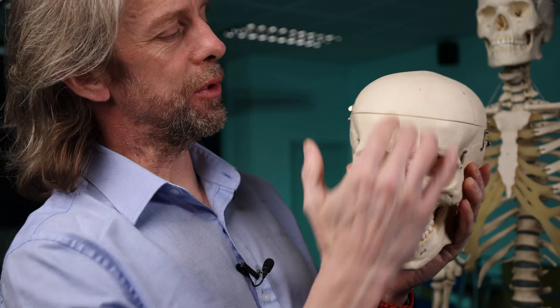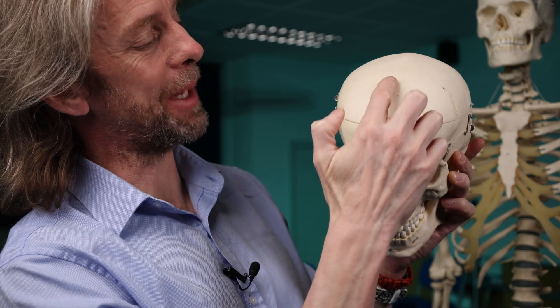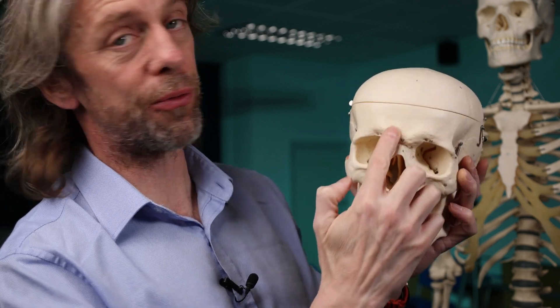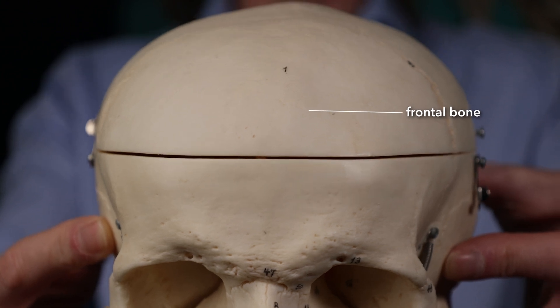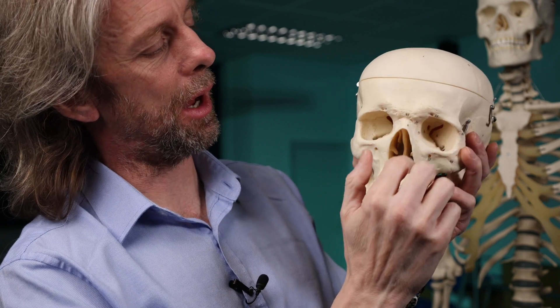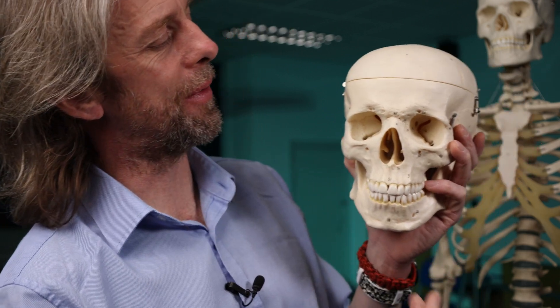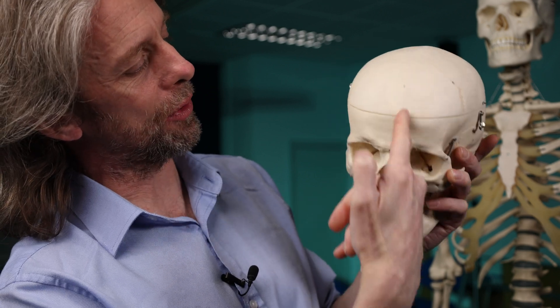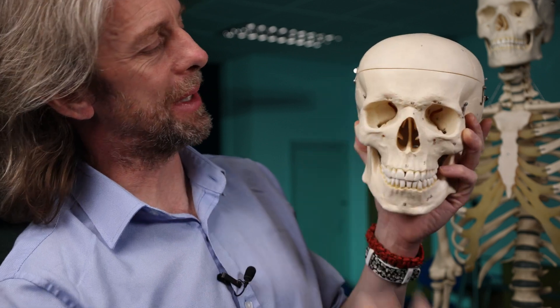Fusion and obliteration leads to a single frontal bone with no suture. In a study of 500 adult skulls, 2.5% of people had a persistent metopic or frontal suture — they still have it when they're adults. This means the frontal sinuses are smaller or absent. It shouldn't be mistaken for a fracture, because if you were to look at this on CT it doesn't look like a fracture — it looks like a suture; it's wiggly.